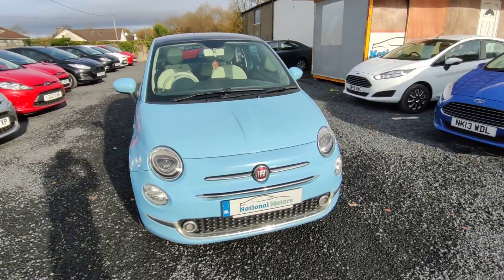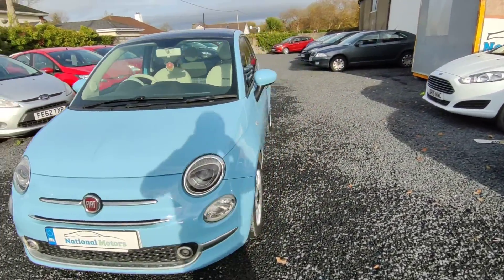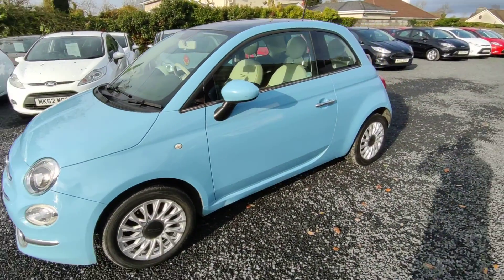Hi, John here from National Motors. Just a quick video presentation of one of the cars we're going to offer here today. Here we have a 2015 Fiat 500.